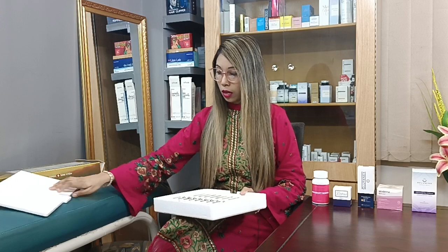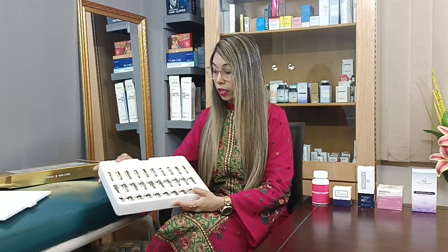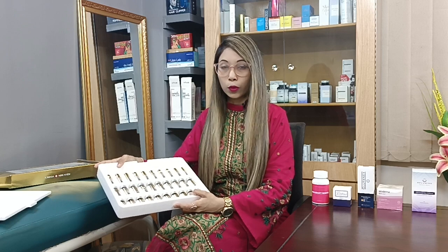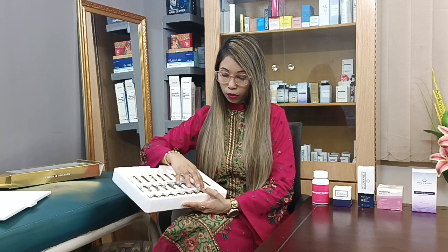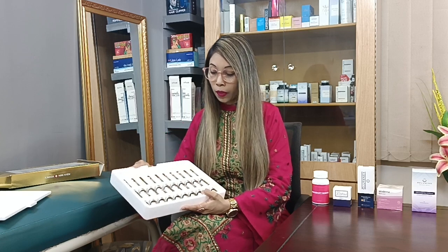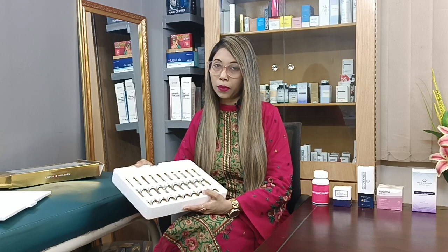So this is the packaging. I hope you can see it — it's a very premium packaging. It's all ampoules and vials. When you mix it, you can inject it in your body with normal saline. We have to do 2, 3, 4, 5, 6, 7, or 8 sessions. We can use it per session or in a full box.